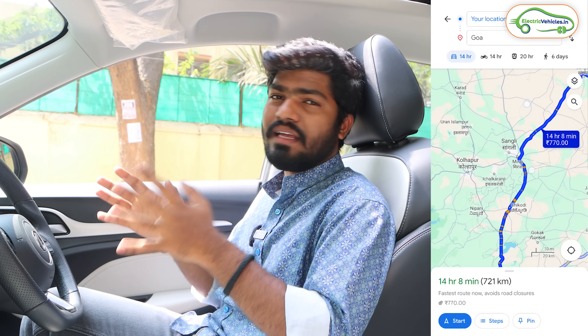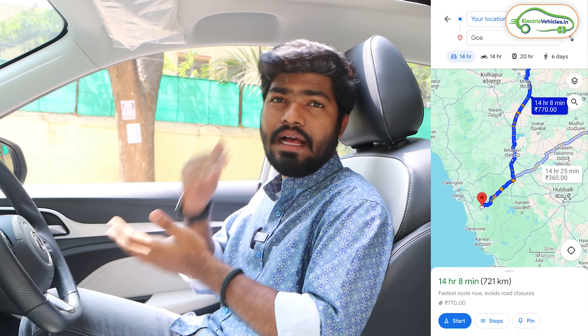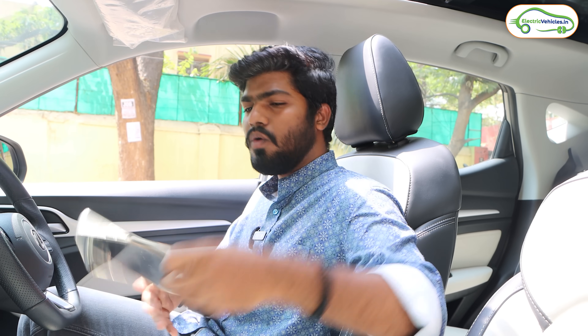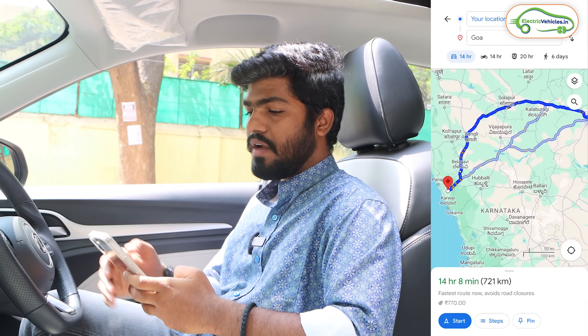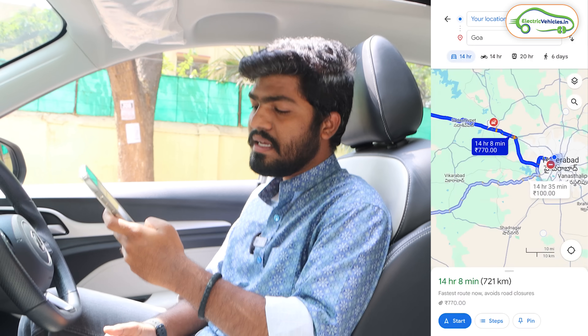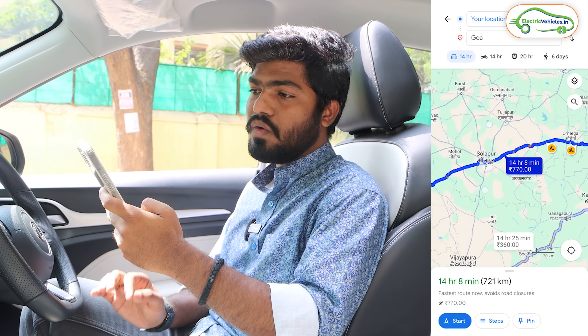If we look at the route, there are three total routes to go from Hyderabad to Goa. I am choosing the route via Solapur and Belgaum. As per my friends' recommendations, this route is very good - there will be a four-lane highway for about 60% of the way and a single-lane road for the remaining 40%. In Google Maps it's showing 721 kilometers from Hyderabad to Goa.